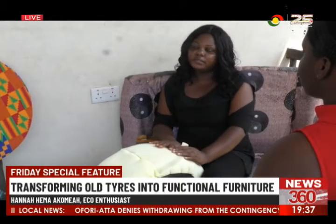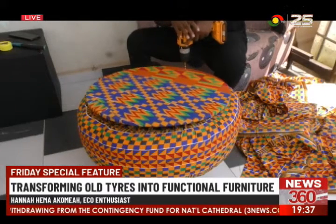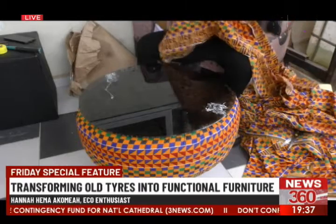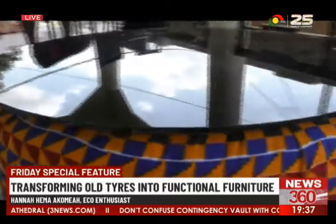Then I went to buy red and white cloth and made a table out of it. With a capital of 300 cedis and social media as a promotional tool for her business, Hannah says the tyre artistry work has been very profitable until the current harsh economic pressures set in.